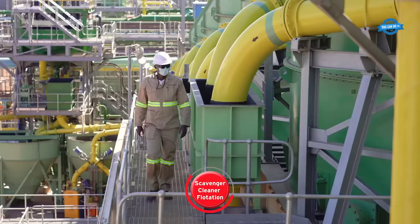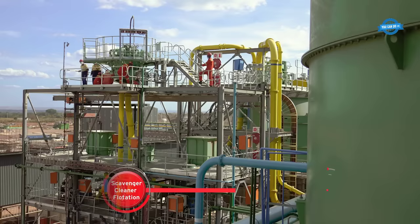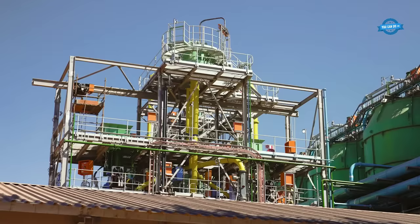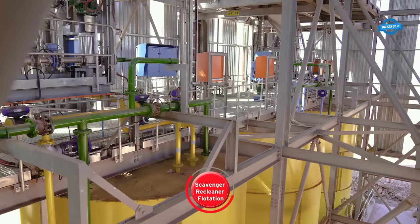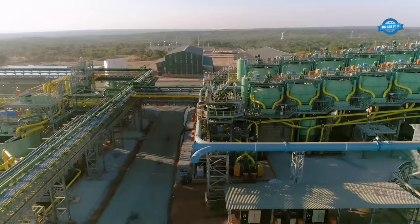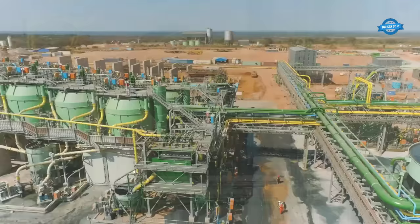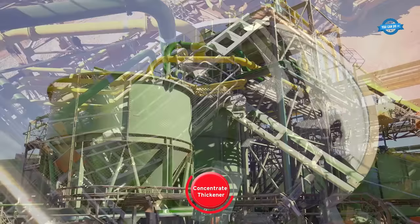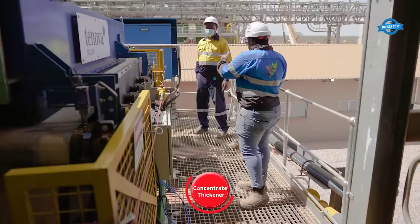Low-grade concentrate from the scavenger phase goes through scavenger cleaner flotation. The re-ground concentrate moves to scavenger re-cleaner flotation, where reagents separate waste material from copper sulfide minerals. Scavenger re-cleaning concentrate is pumped to the final concentrate thickener. Both high-grade and low-grade copper concentrate move to the thickener, where the concentrate is de-watered for subsequent processing. Water is recovered for reuse, and the thickened slurry is pumped into the surge tank for efficient tailing storage.